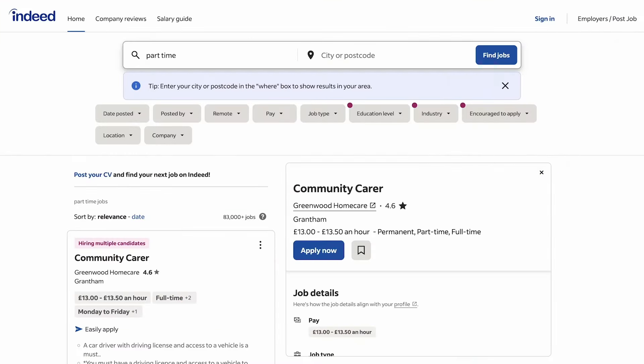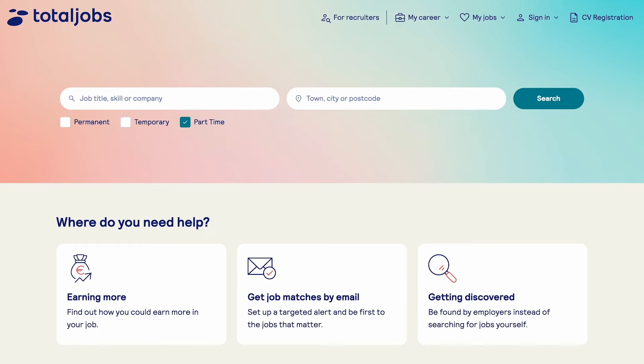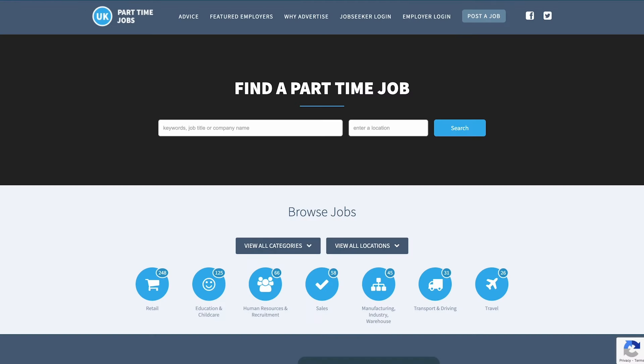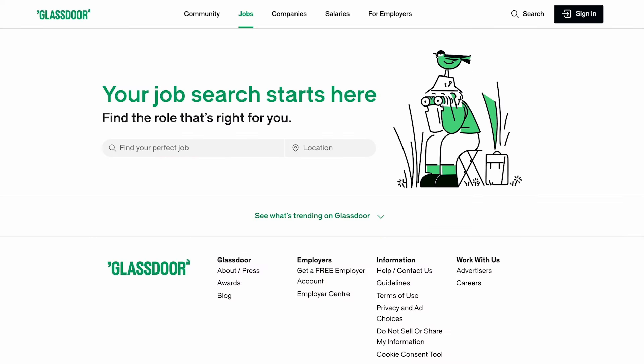If I were you, I'd start off by checking these websites, which have pretty much all of the part-time jobs in the UK, especially those for students: Save the Student, Indeed, Reed, Grab Jobs, Jora, Total Jobs, My Job Scotland, UK Part-Time Jobs, Student Job, Monster, Breakroom and Glassdoor.